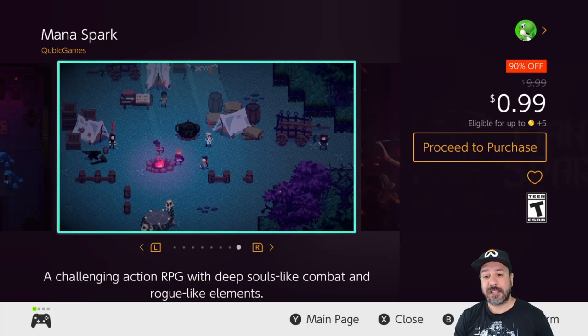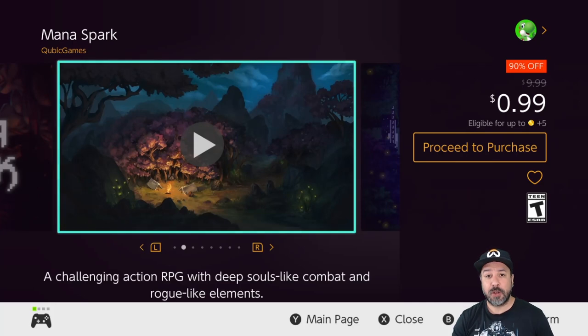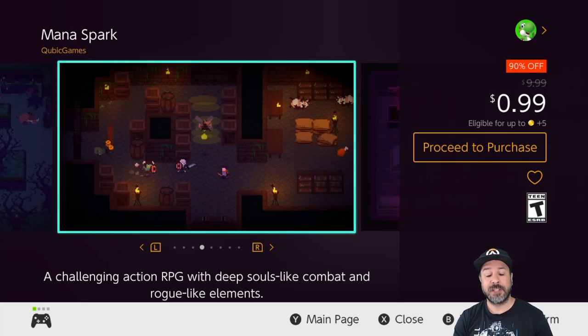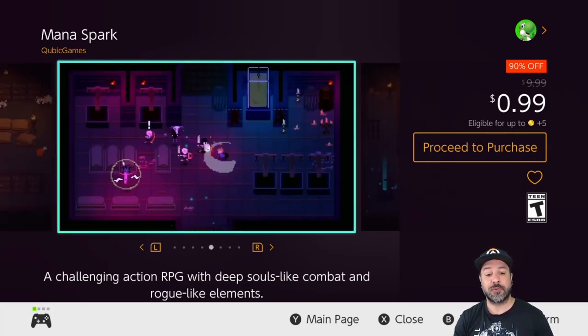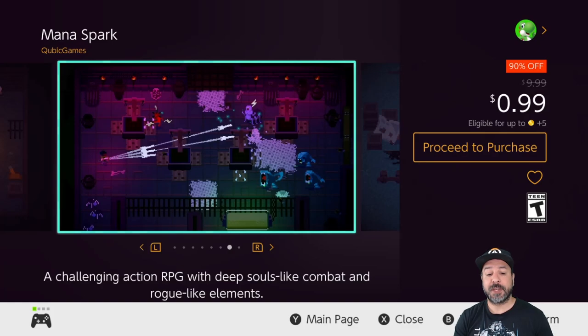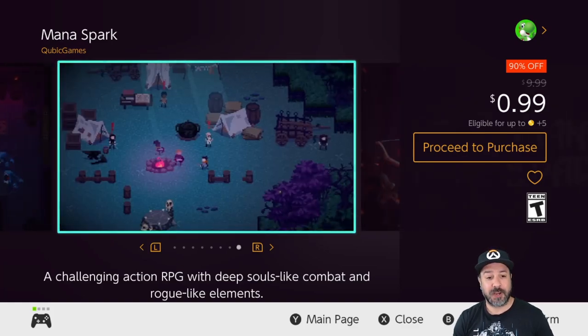Next, still at 99 cents because it is 90% off, we have Mana Spark — probably one of my top picks for this week. It is a roguelite action RPG that is really, really good as long as you're into that retro pixelated style. One quick warning: this is a pretty difficult game, so before picking it up make sure you're up for a challenge.